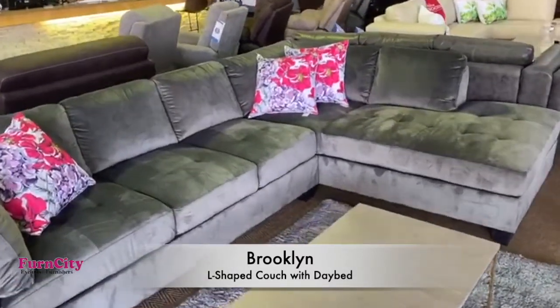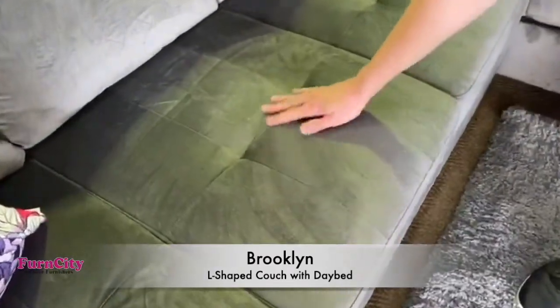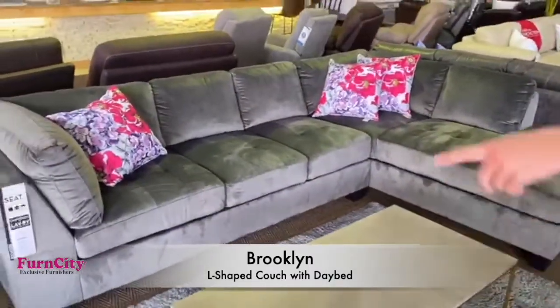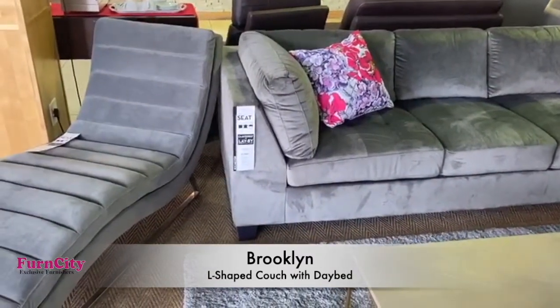If you come in a bit closer, have a look at this fabric. It's a beautiful gray suede velvet fabric — very breathable, very cool, very stylish and contemporary. You can see the nice slanted arm design, which is a lovely contemporary addition.